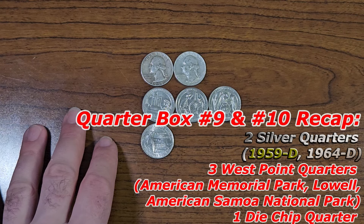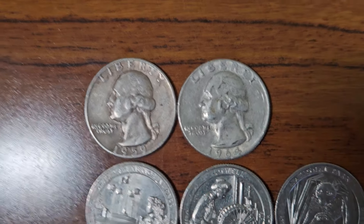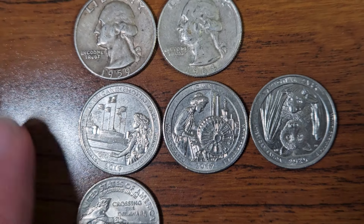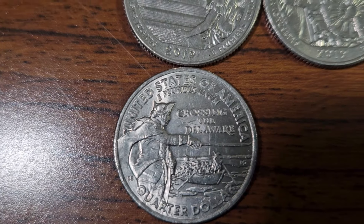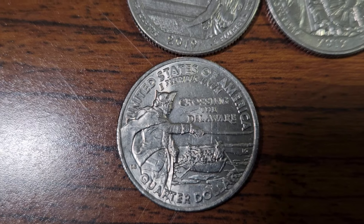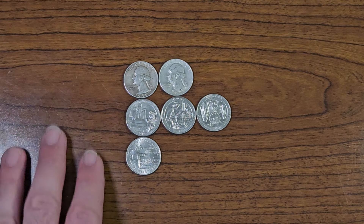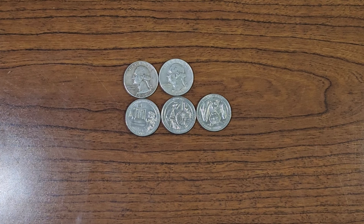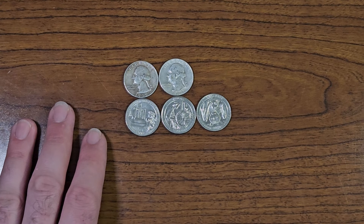This is the two-box recap. Found two silver quarters, both from quarter box number nine. Managed to find three West Point minted quarters. And one die chip Crossing the Delaware Washington quarter. Hopefully you guys enjoyed this two-box quarter hunt, because I sure had a fun time.